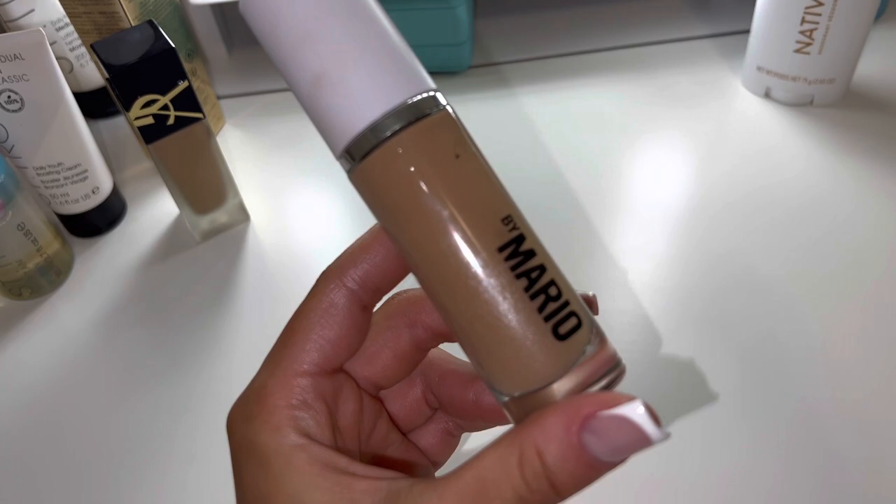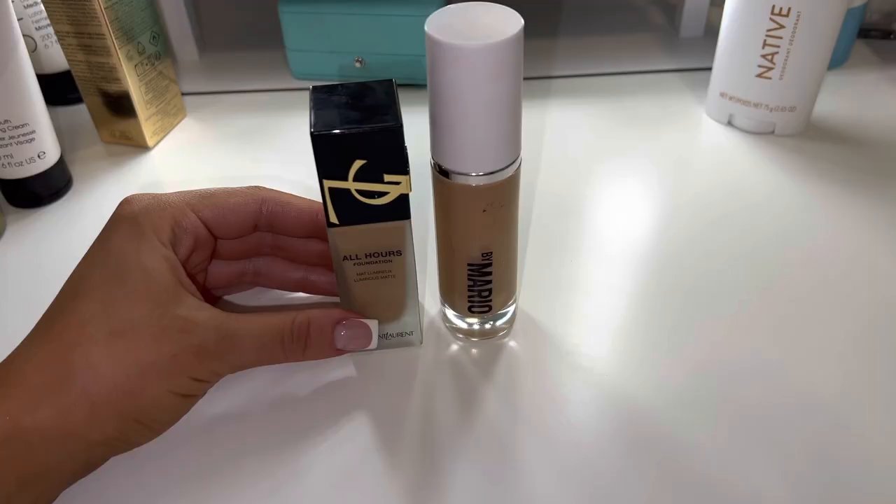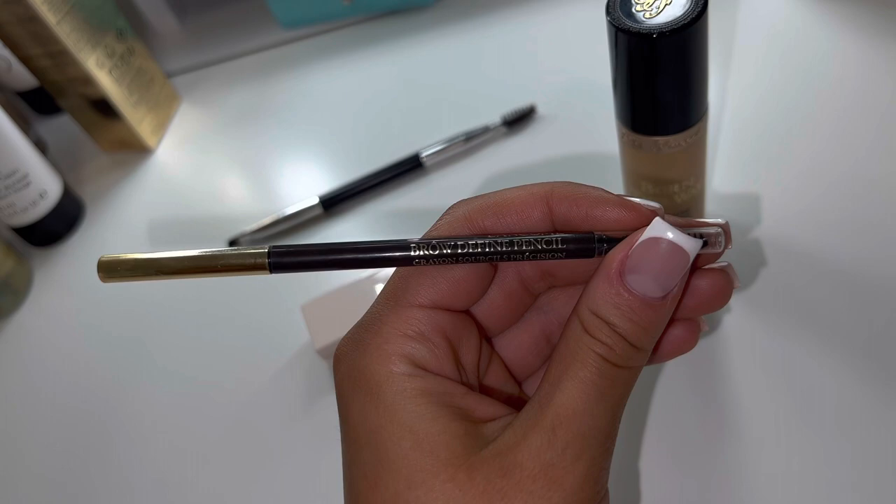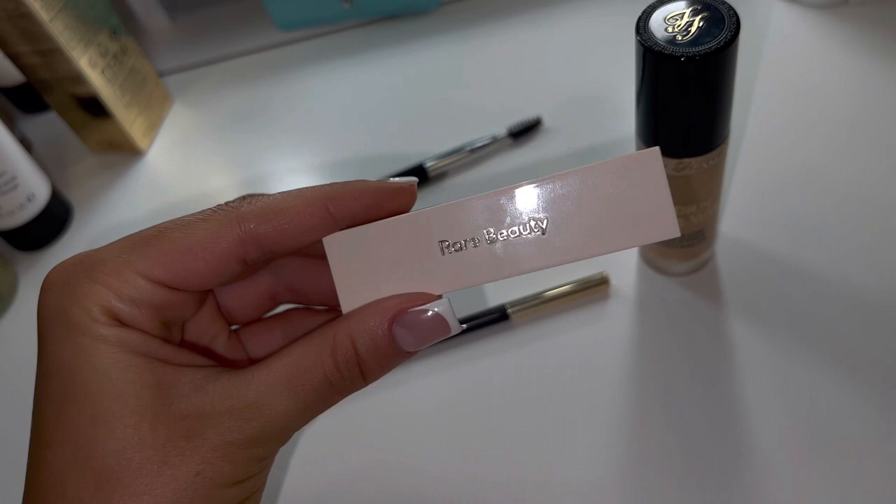For foundation I'm using the YSL All Hours Foundation and I'm mixing it with the Makeup by Mario foundation. I have been loving the combo of these two — they make my foundation look really, really nice. And then for brows I'm using the Lancome Eyebrow Pencil. Love this stuff.